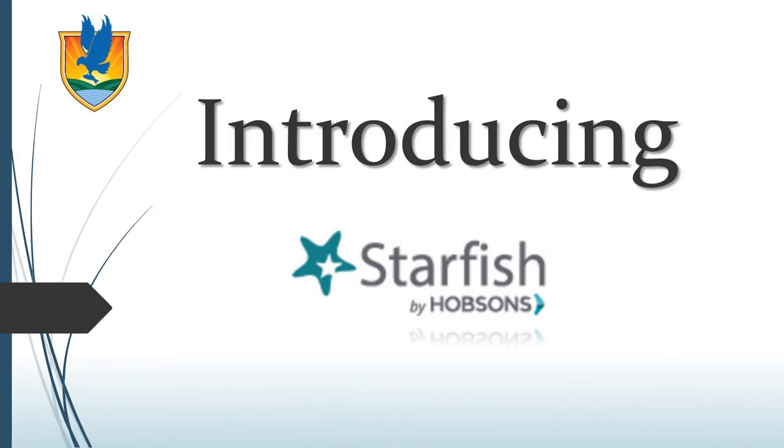We hope that this video has helped introduce you to the exciting student success and retention tool called Starfish. As you can see, Lake Sumter State College is committed to making your educational experience here the very best that it can be. Lake Sumter State College, where futures soar.